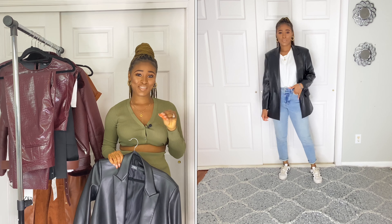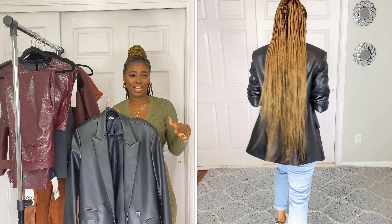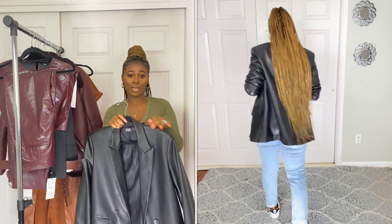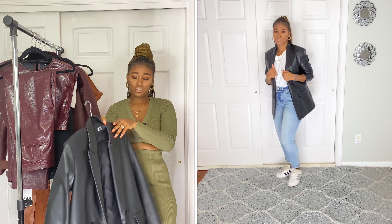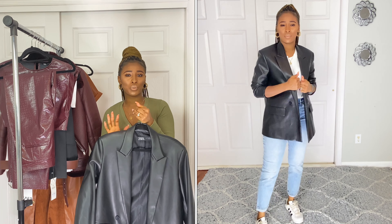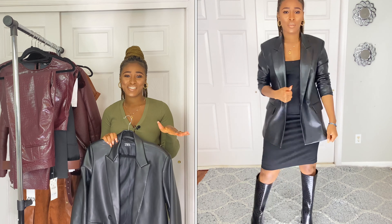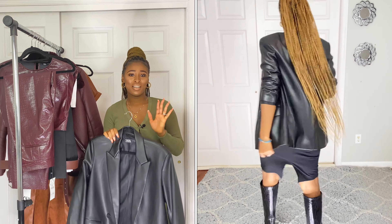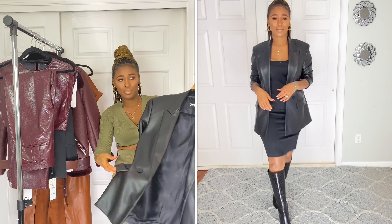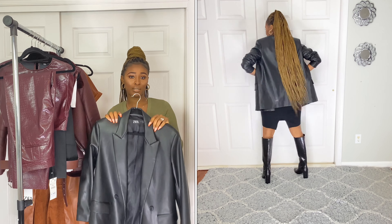The other piece I got is this leather blazer right here — oversized. I got it in a size small because it runs big, and the price was $69.90. It's very structured, I love it. It has a little bit of shoulder padding, and they have this in brown too — I'm thinking about getting the brown. It has a fake pocket on the side and two buttons at the front. Very nice and oversized.